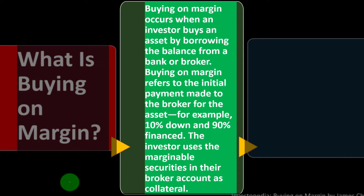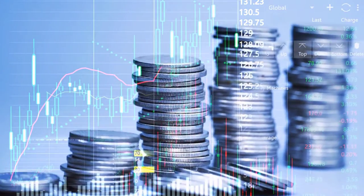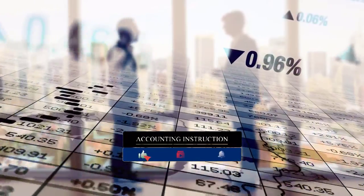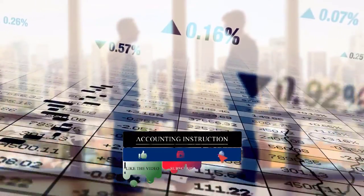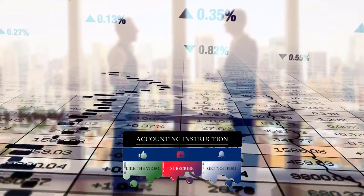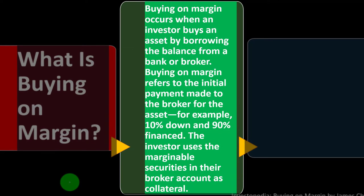With that in mind, we're now asking: what is buying on margin? Buying on margin occurs when an investor buys an asset by borrowing the balance from a bank or broker. We're buying basically not with our own money or cash, but borrowing funds — leveraging the purchase — which could have some benefits but also some drawbacks. It's possible to amplify gains, but also possible to amplify losses.